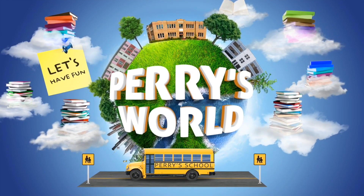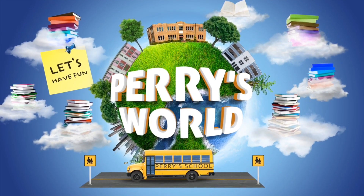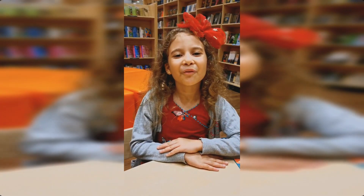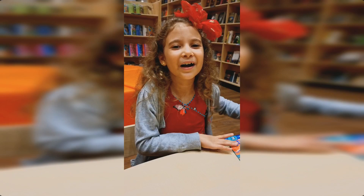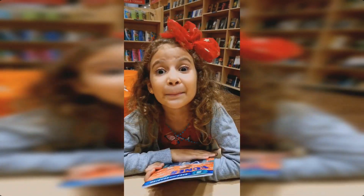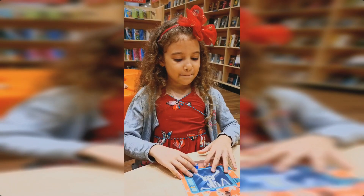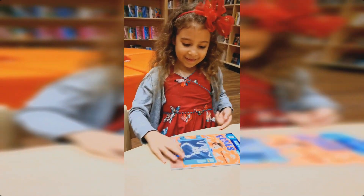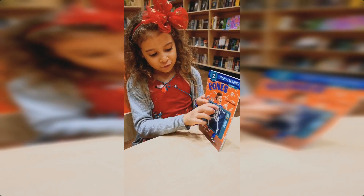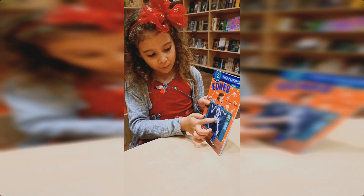Welcome to Perry's World! Welcome everyone — today I'm going to talk about Bones! Today I'm in the library. Bones! See the skeleton and he's in the x-ray, so that means we're going to talk about bones.